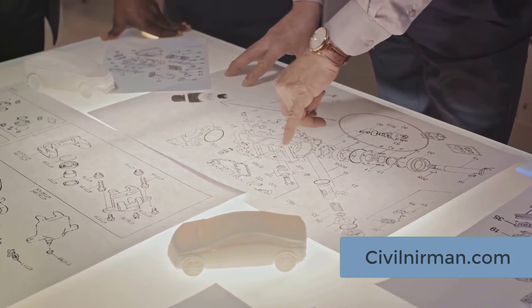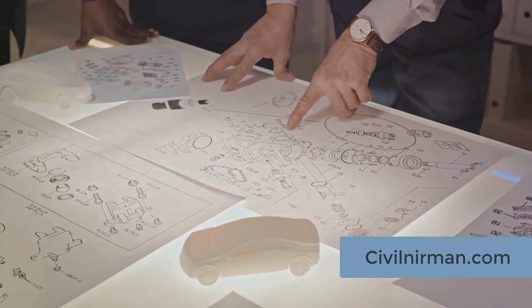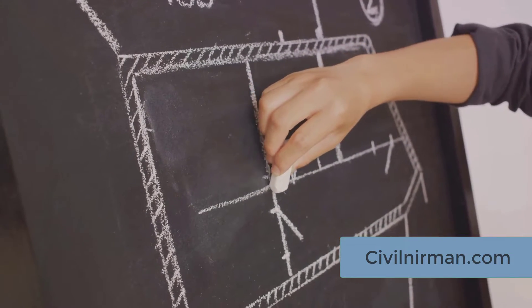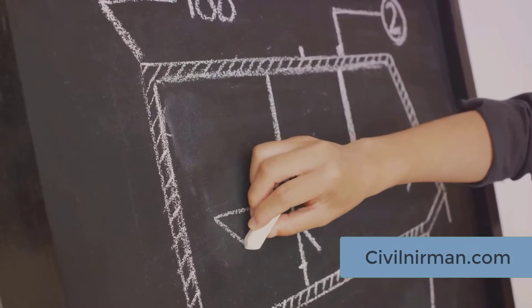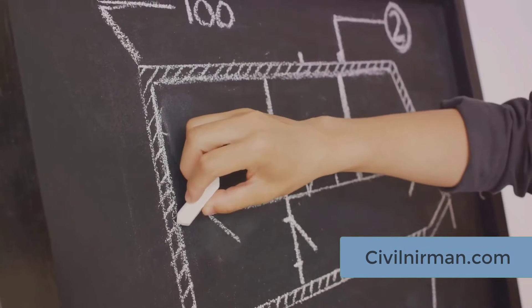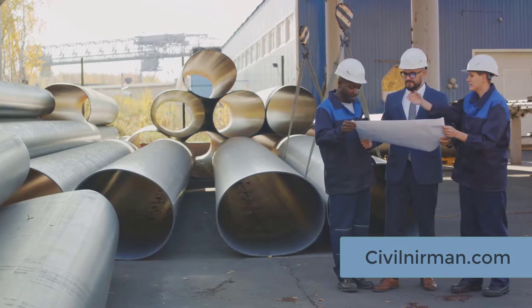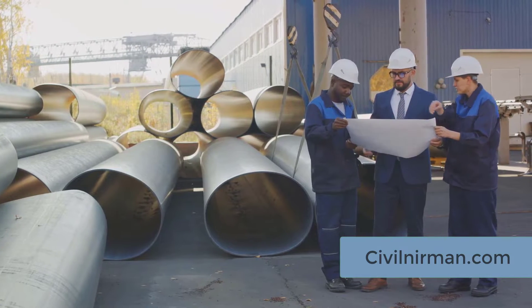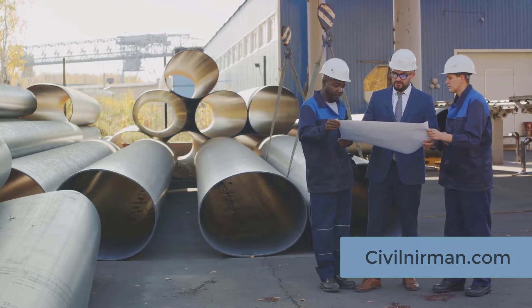Whether it's deciding on the type of steel for the structure, or designing an effective safety system, or figuring out how to install complex machinery — engineering has it covered. From what materials to use, to the safety measures in place, and the intricate details of installations, engineering has it covered.